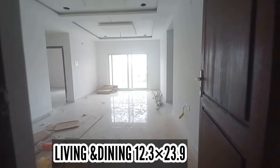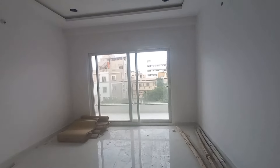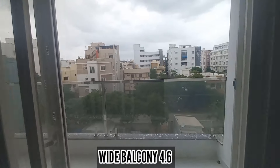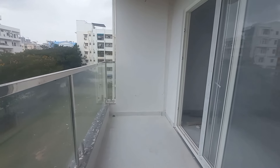Hi friends, welcome to Realtivites, Hyderabad. Today we are going to cover a stand-alone project. This flat is a 3BHK flat, 1500 SFT. This project is located in Alkapur Township.